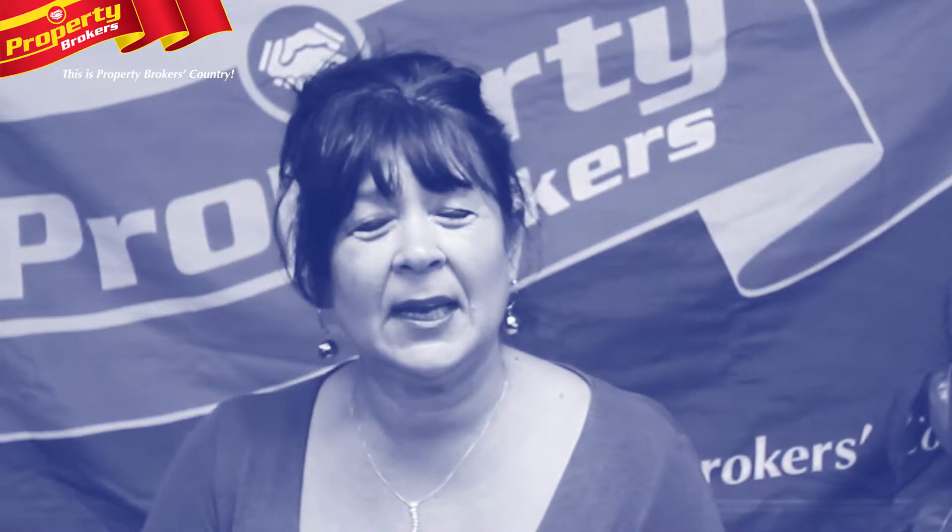Hi, I'm Polly from Property Brokers, Palmerston North. Thanks for watching my video. If you have any questions about this or any other listing, please do call me anytime.